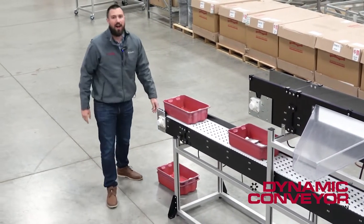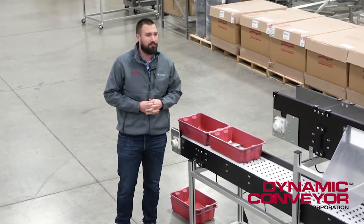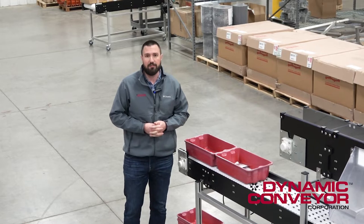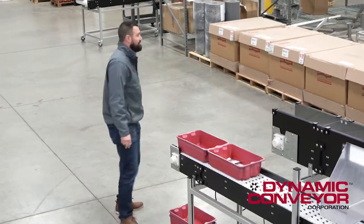The ROI on a system like this is very short, making it an extremely affordable system for them and a happy customer. If you have any questions, please feel free to contact us here at Dynamic Conveyor. Thank you for your time, have a great day.